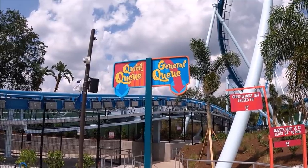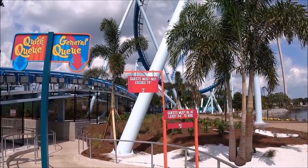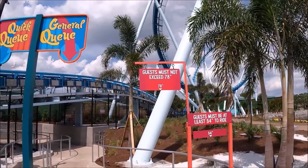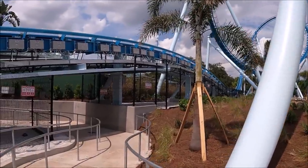We're going to hop on board now with our GoPro so we can film the ride. I'm switching over to the GoPro — the audio might change a little. SeaWorld is also providing us with POV footage, so we'll be able to show the ride two different ways: you'll see us and our reactions, and then also the outward view. I also wanted to point out that guests must not exceed 78 inches, so there are two different height requirements here.